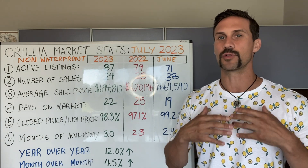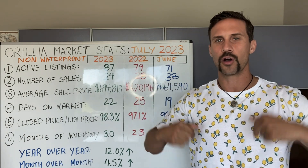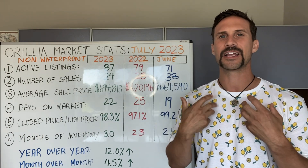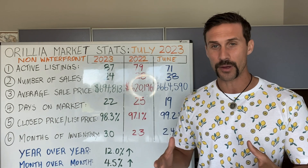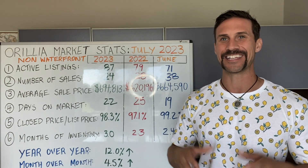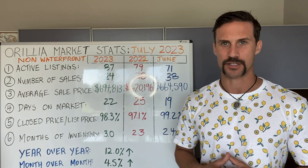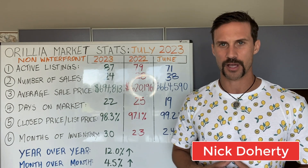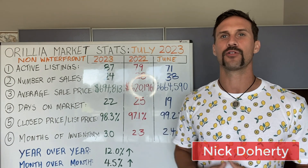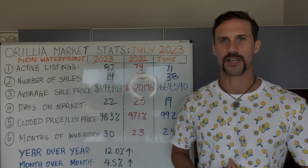Now, if you liked this video and enjoyed it, leave a comment below, give me a thumbs up to show that you like this video, and I will continue to make these videos so you can stay in the loop of what is happening in the non-waterfront residential space. I am Nick Doherty with Royal LePage here in Orillia. Leave me a comment and I will see you on the next video.